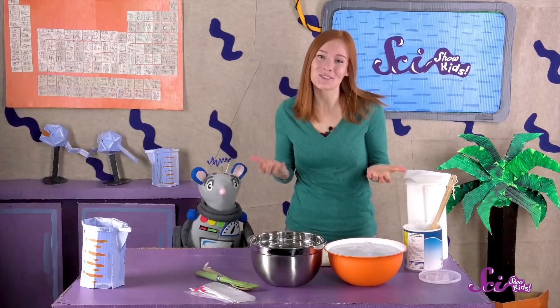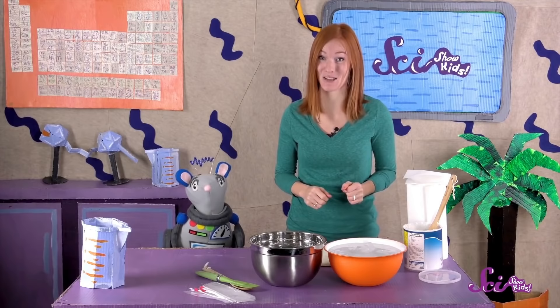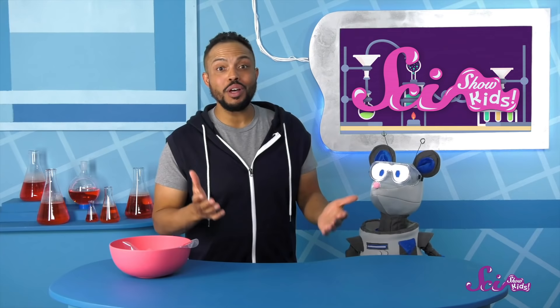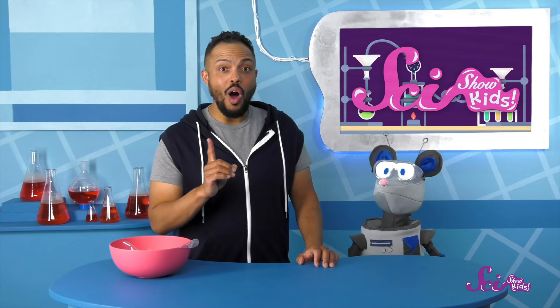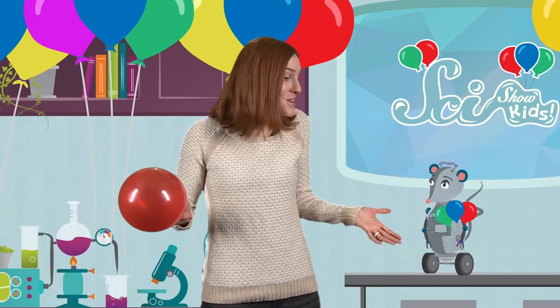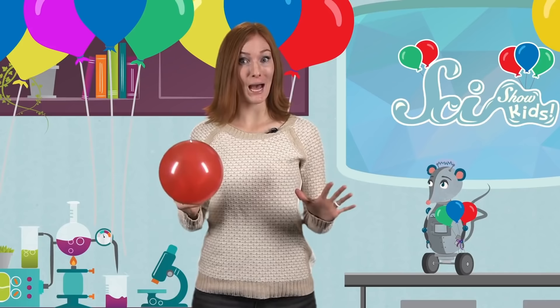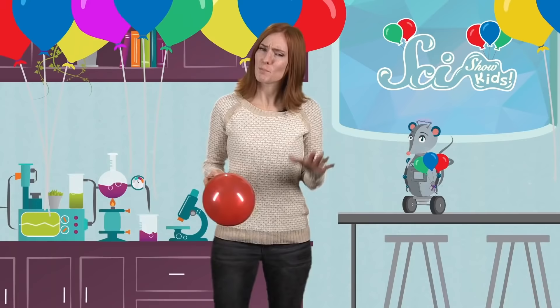Now that we know how blubber works, Squeaks and I are going to cuddle up under a warm blanket and read more about animals that live in cold places. And maybe we'll find out some more fun facts and share them with you! That one was so fun! I can't believe how much our blubber kept my hand warm! What should we do next, Squeaks? Oh, balloon rockets! That's a great idea! Could you show me how to do that one?